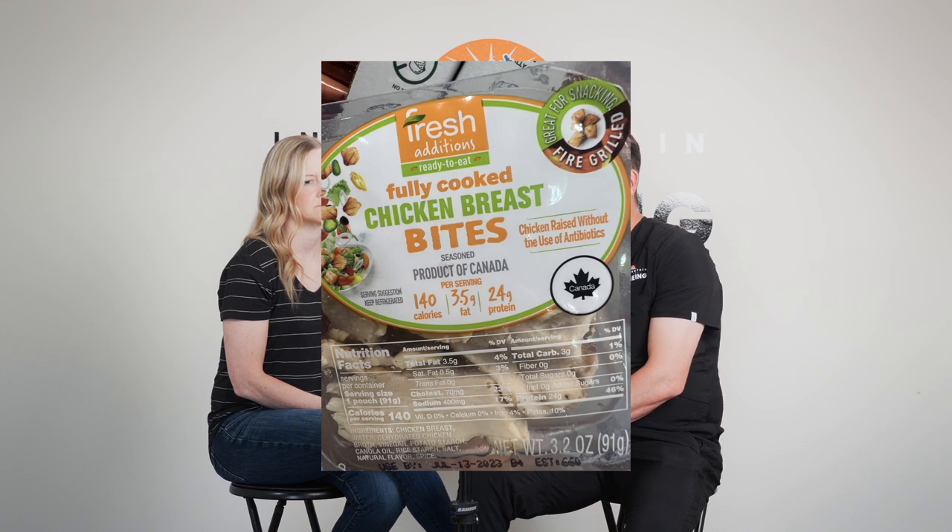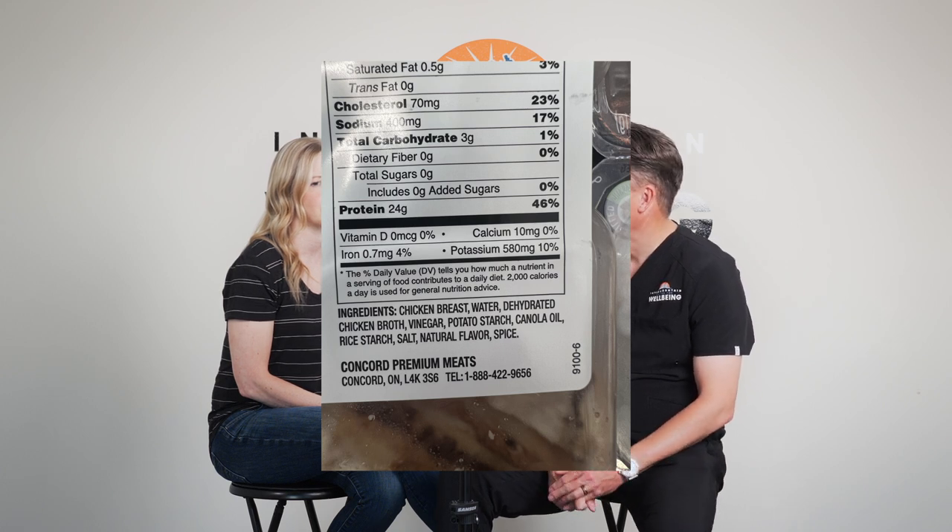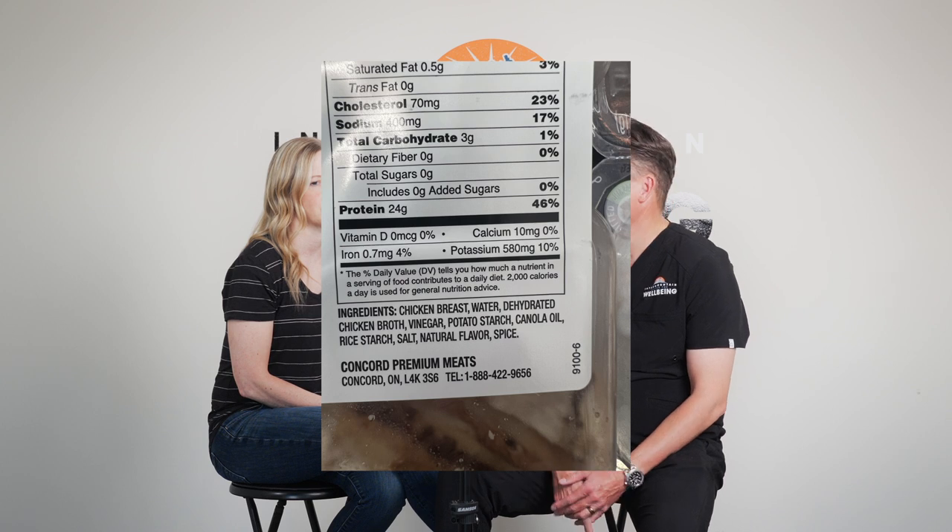This next one is fully cooked chicken breast bites — low in fat, high in protein. Zooming into the ingredients: chicken breast, water, dehydrated chicken broth, vinegar — the first four or five are good. Then potato starch — why are we putting potato starch in chicken to preserve it? — and then canola oil. Just because of that canola oil, I'd kick it out. Costco has chicken skewers that are much, much better. And there's 'natural flavor' on here — what are they hiding in that label?